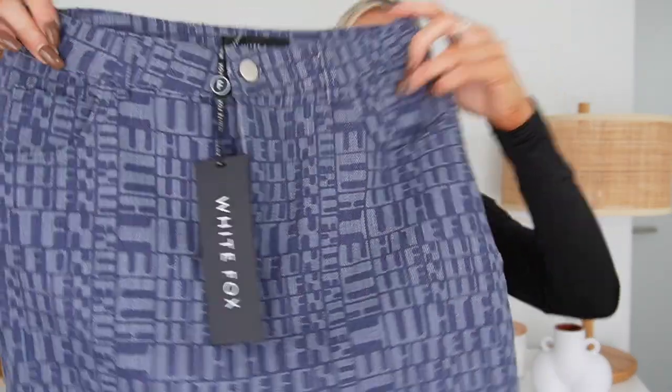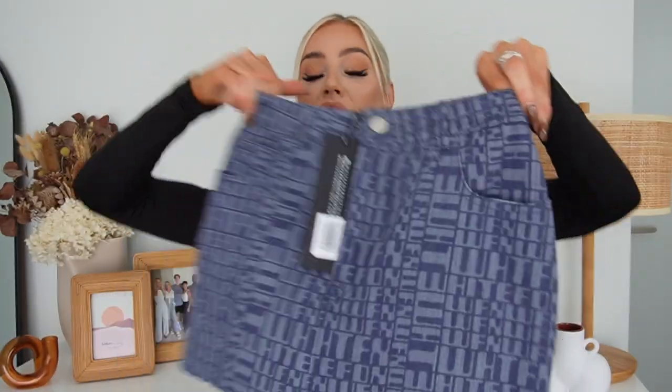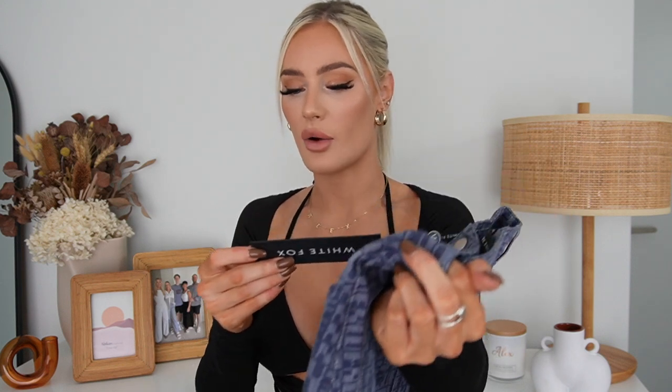To go with the denim top it has a denim miniskirt, which is so cute. You could wear these two pieces separately if you wanted to, but together it just looks so cool. It's got pockets at the back — a pretty basic little skirt, super comfortable. I got this one in a size small and it fits really nicely. This is called the Power Hour Miniskirt.